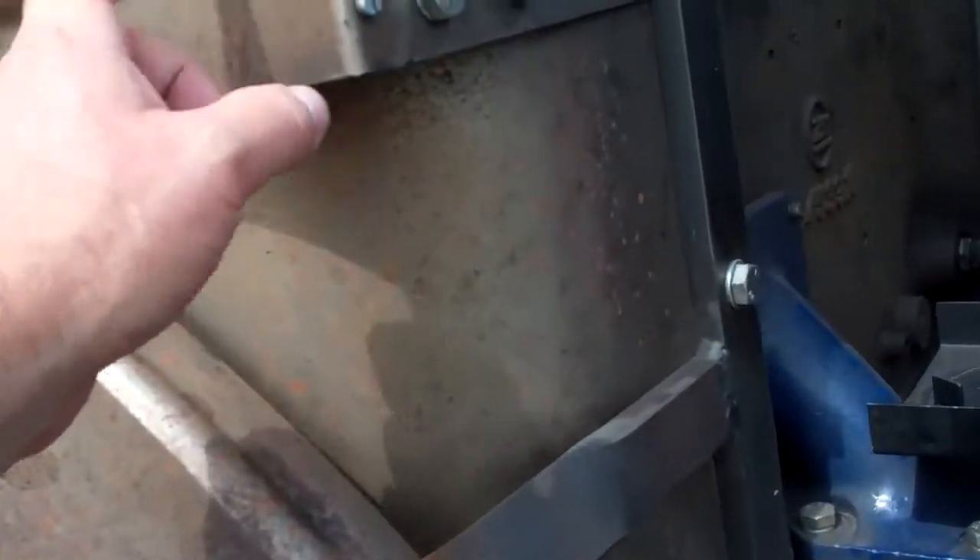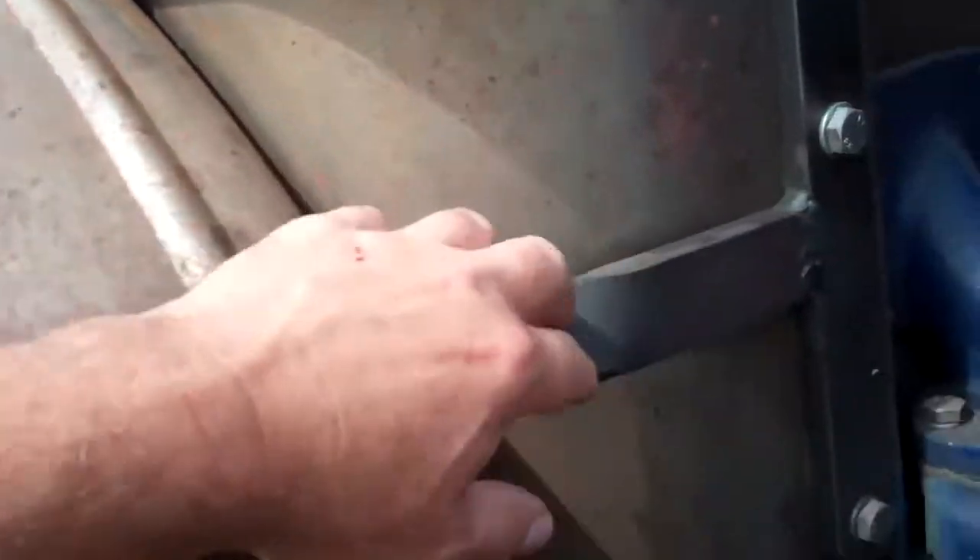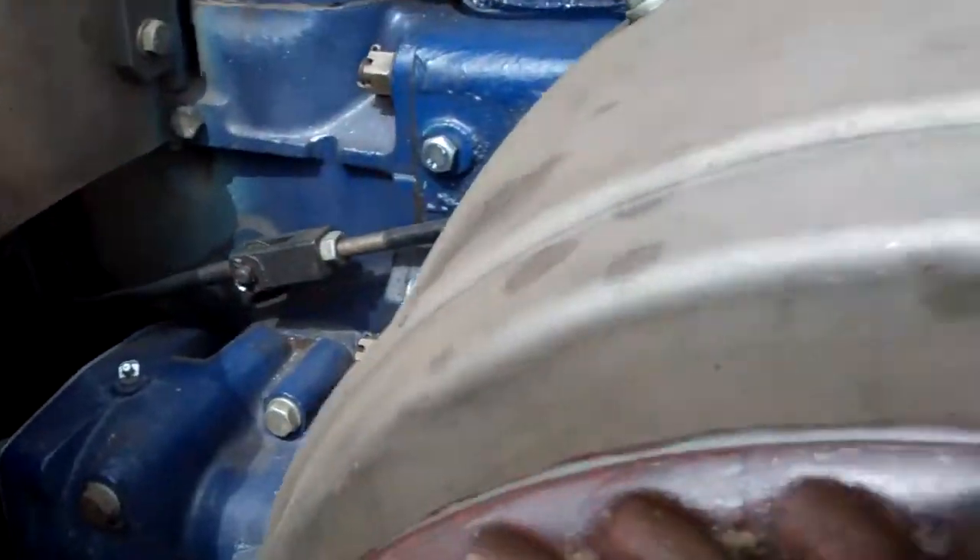New fenders, nice and thick steel. This looks new too — or sandblasted, not sure.